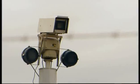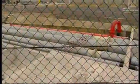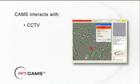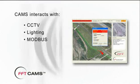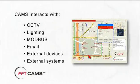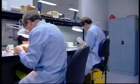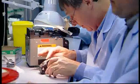CAMS can display, monitor, and control alarm signals from multiple FFT intrusion detection systems on a single site or multiple sites, and interact with high-level command and control systems, CCTV systems, lighting, Modbus, email, and a variety of other external devices and systems. FFT's research scientists and technicians are continually developing and refining its intrusion detection products.